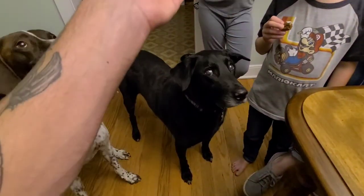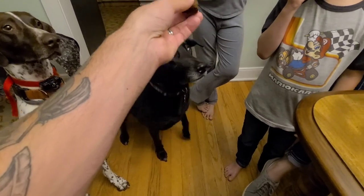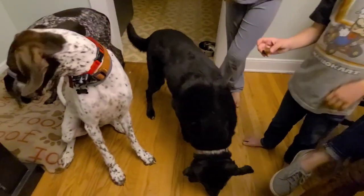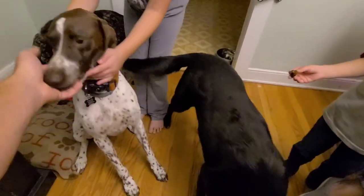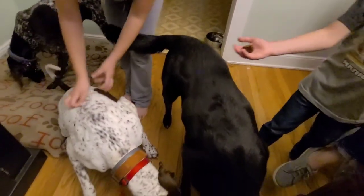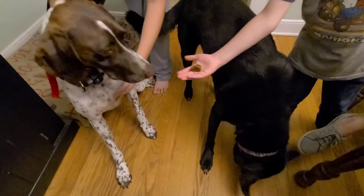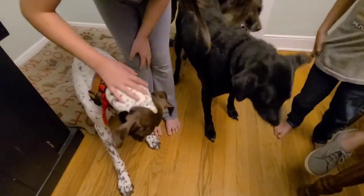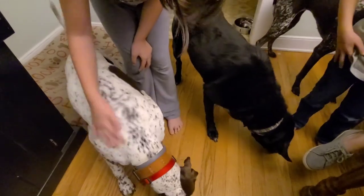Can you sit, old man? Sit. All right, Odie.